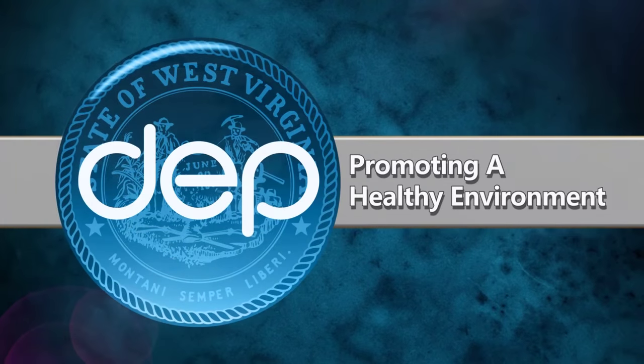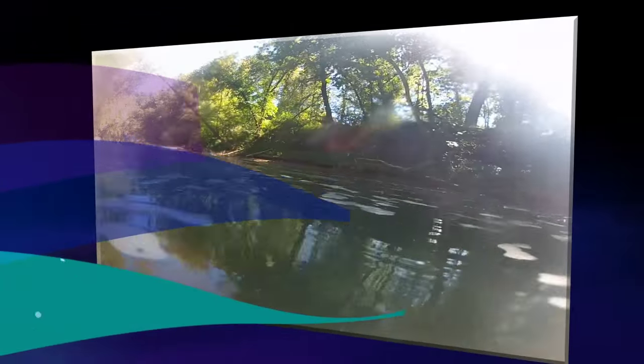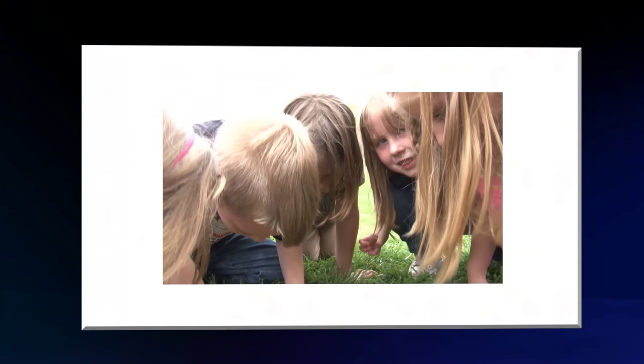Promoting a healthy environment. It's the air we breathe, clean, safe water, responsible management of our natural resources. We protect and restore for a sustainable future. Environment matters.